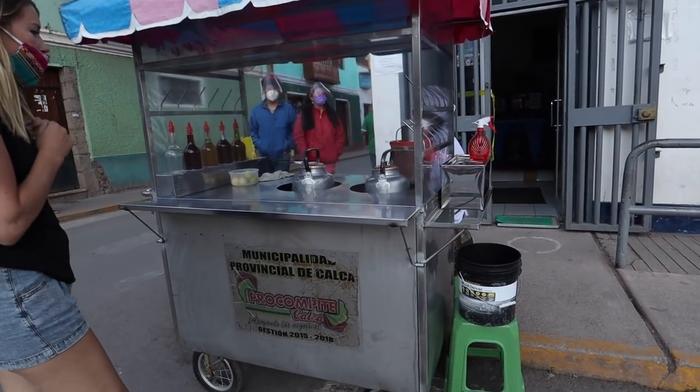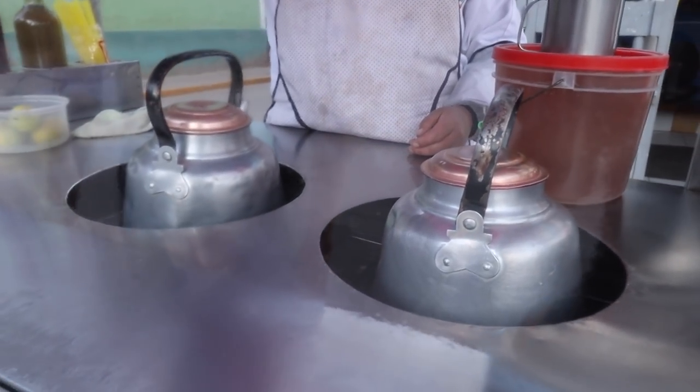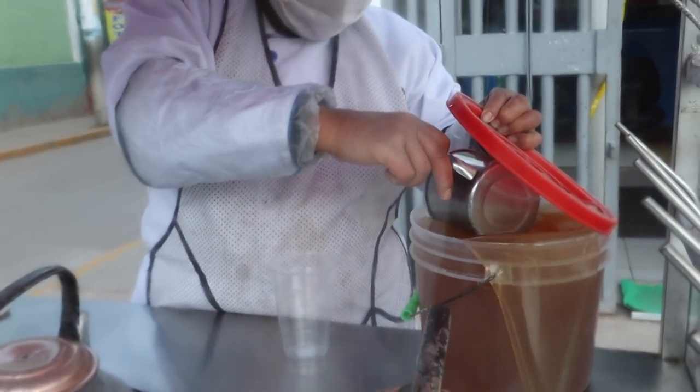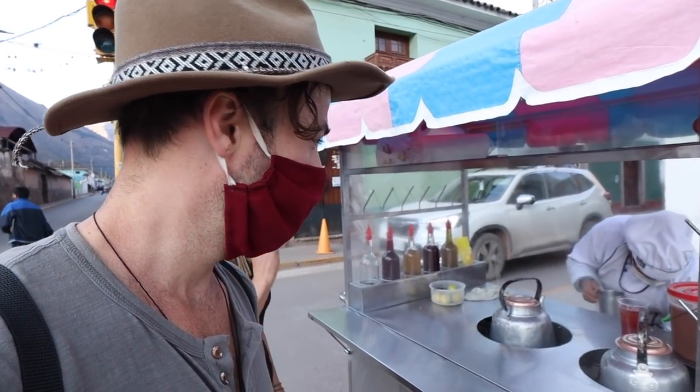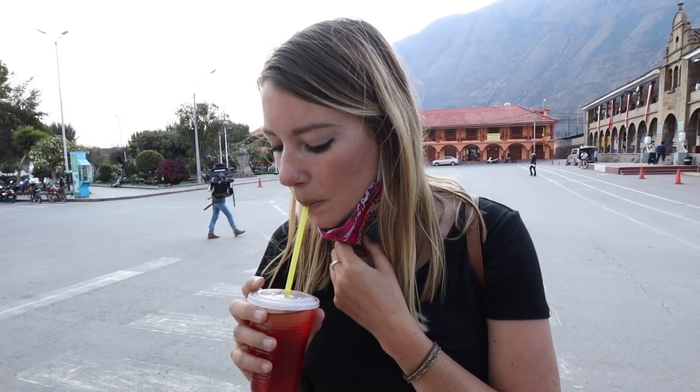Next is emoliente — an interesting one. It's a hot herbal tea that sometimes has barley in it, using a variety of herbs depending on what they want to put in there. We tried it from a street cart and weren't the biggest fans. It looked very bright — they put something like a red grenadine-looking thing in there — so we thought it would be sweet, but it didn't taste like that at all. We found out later it's actually meant to be a healthy medicinal tea. Worth trying for the experience though — maybe we just didn't have a good one.